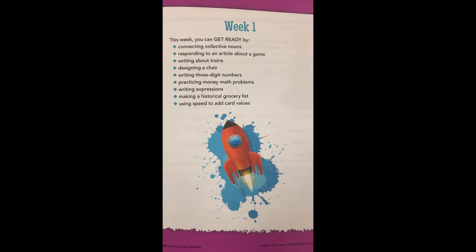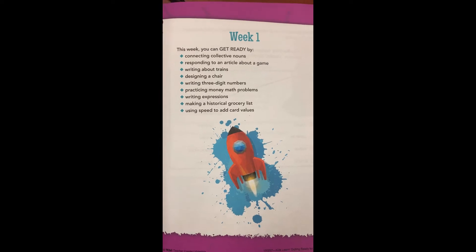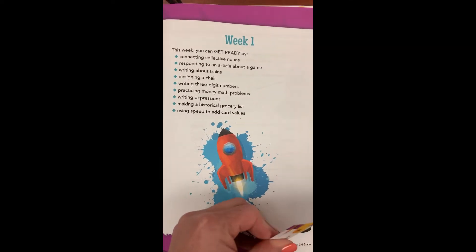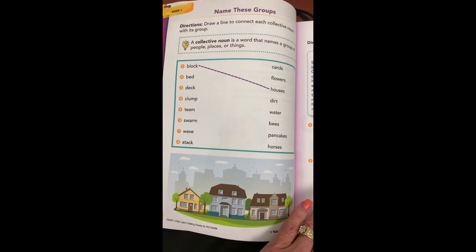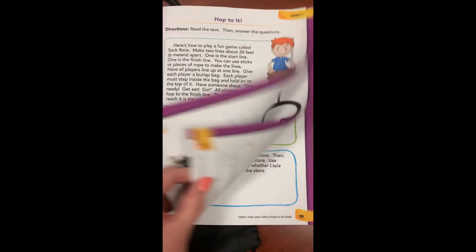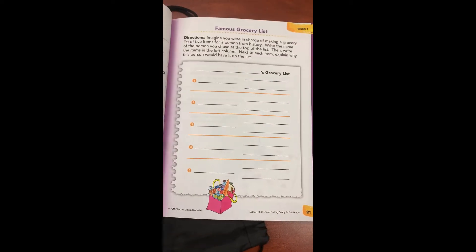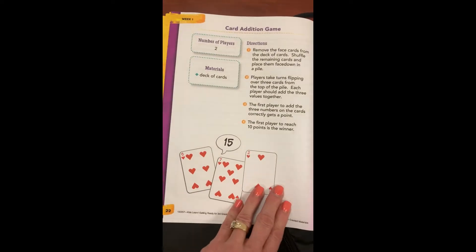In this first week, and actually in every week, there are lessons for math, reading, social studies, and science. There are fun lessons that kids will enjoy. They're fairly brief. There are some examples. And then as you get to the end of the week, the last page has something for family members to do.